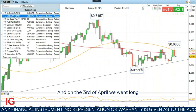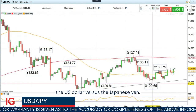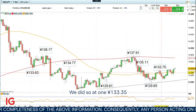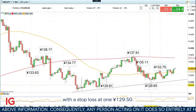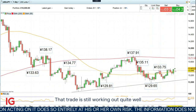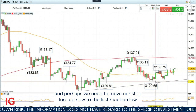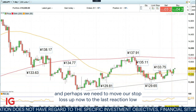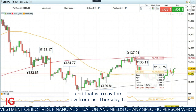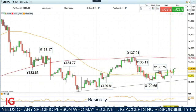On the 3rd of April, we went long the U.S. dollar versus the Japanese yen. We did so at 133.35 with a stop loss at 129.50. That trade is still working out quite well, and perhaps we need to move our stop loss up now to the last reaction low — that is to say the low from last Thursday at 132 yen, basically.